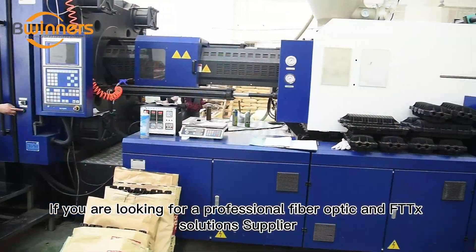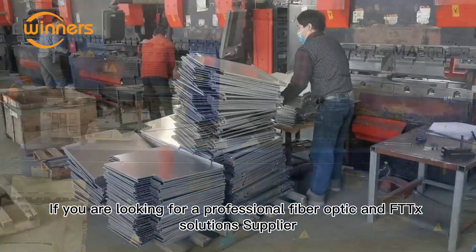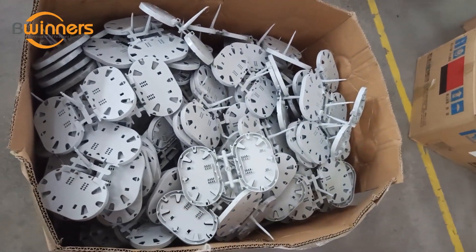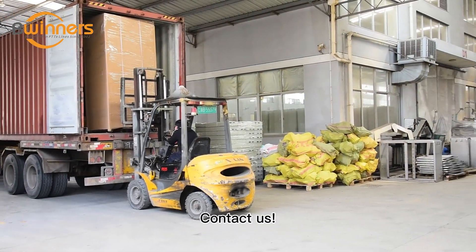If you are looking for a professional fiber optic and FTTX solution supplier, then Bwinners will be your best choice. Would you like to know more? Contact us.